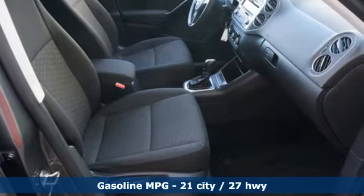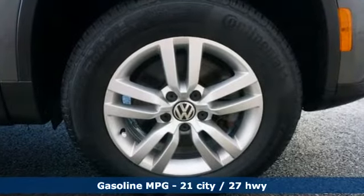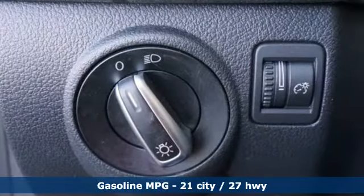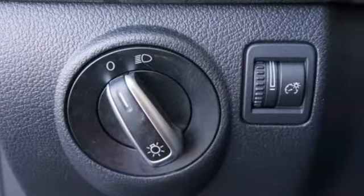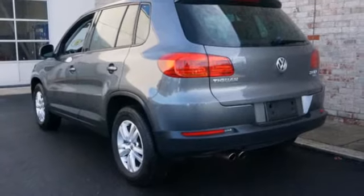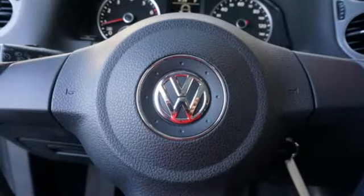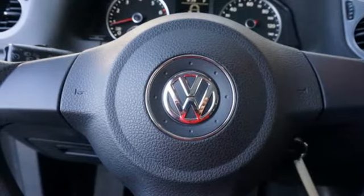It's well equipped with the features you need: automatic transmission, manual tilting steering column, streaming audio, manual telescoping steering column, power heated mirrors, auxiliary audio input, aluminum wheels, wireless phone connectivity, and an intercooled turbo inline four-cylinder engine.